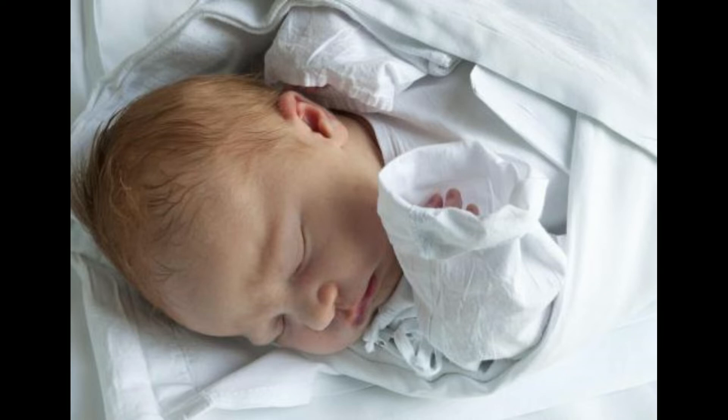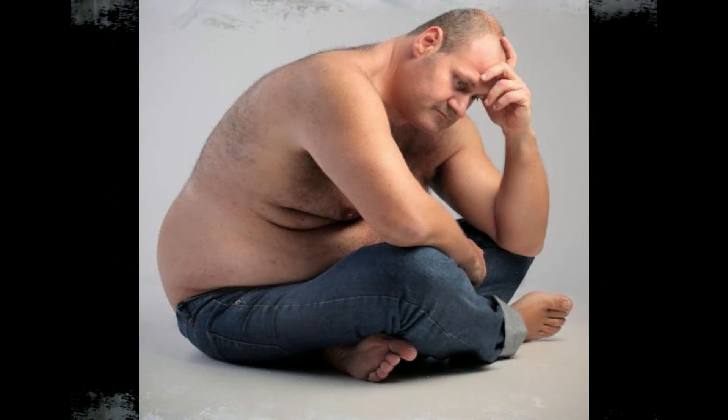Most medical experts say that maintaining a healthy weight is one of the most important things people can do to improve their overall health and wellness. People who weigh more than scales like the Ponderal Index would suggest as healthy usually risk stressing their organs, particularly their hearts, and joints like the knees may also suffer. Overweight people are also thought to be more likely to suffer from general ill health. A high PI reading can be a warning to people and their care providers that intervention may be necessary.